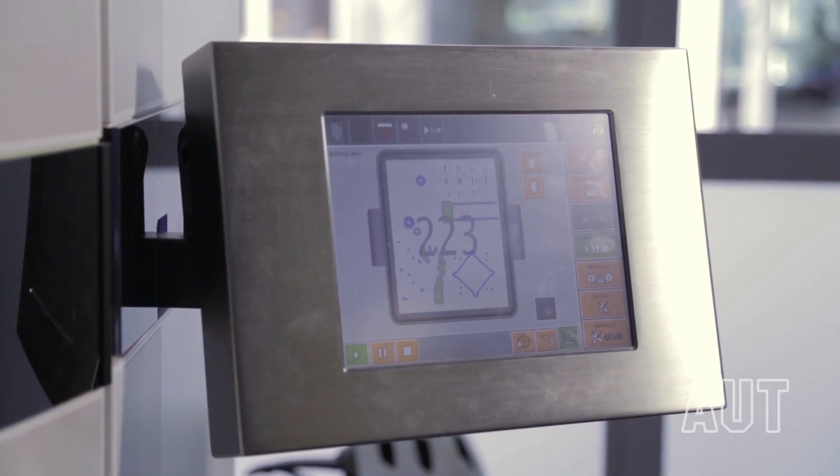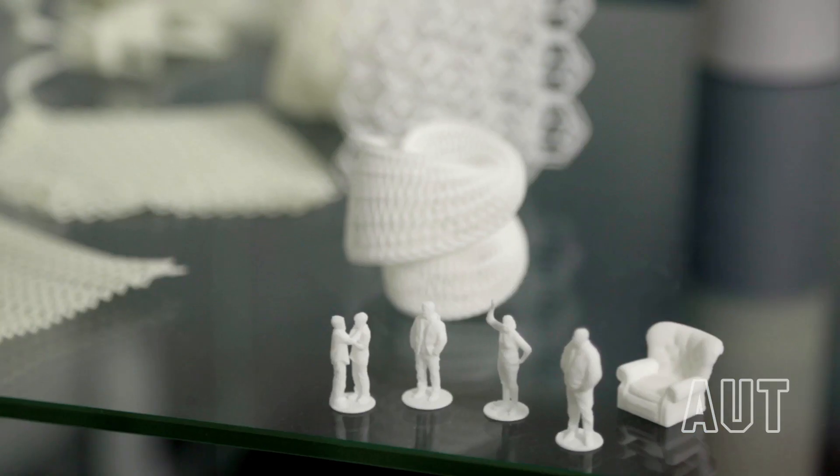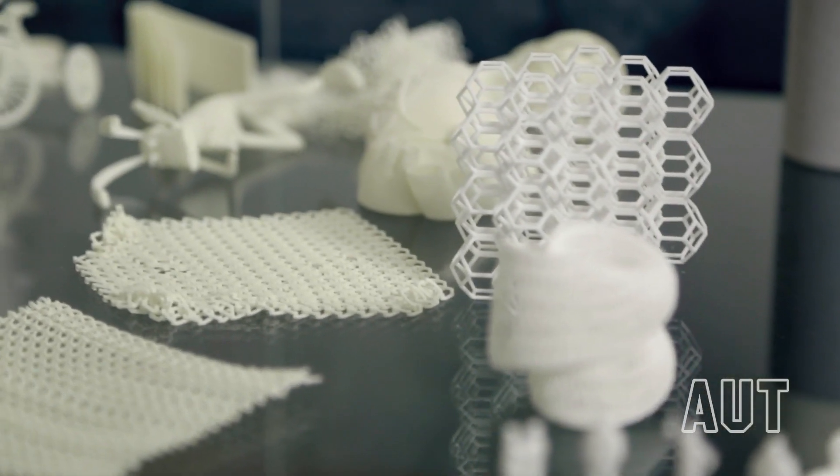AUT has two major machines in operation. The Selective Laser Sintering machine produces a high quality finish with very strong nylon plastic material. This machine can create any shape as it does not require any support material.